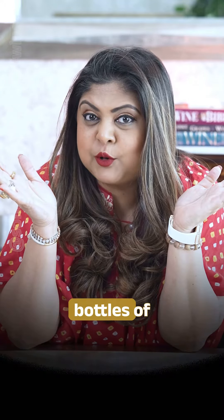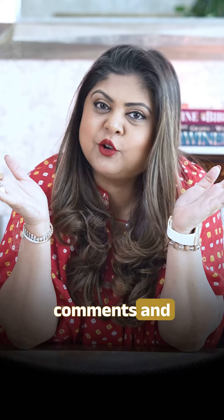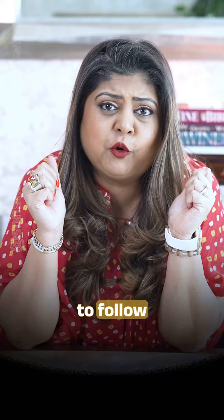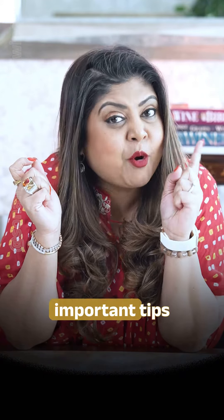Have you seen this happening in some of your bottles of wine? Leave me some comments and also share this video with your wine-loving friends. And don't forget to follow Master of Wine Sonal Holland for more important tips and learn more about the world of wines. Cheers.